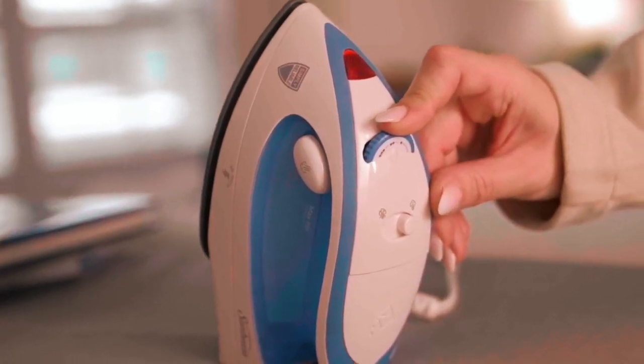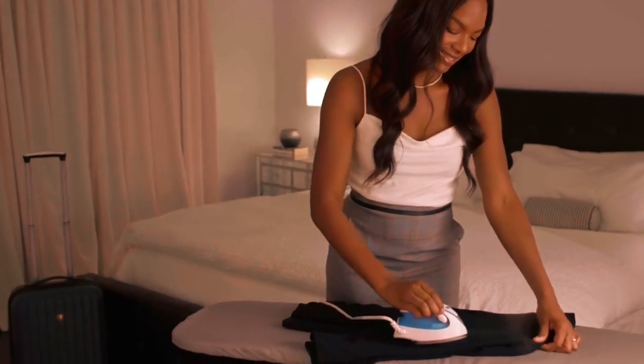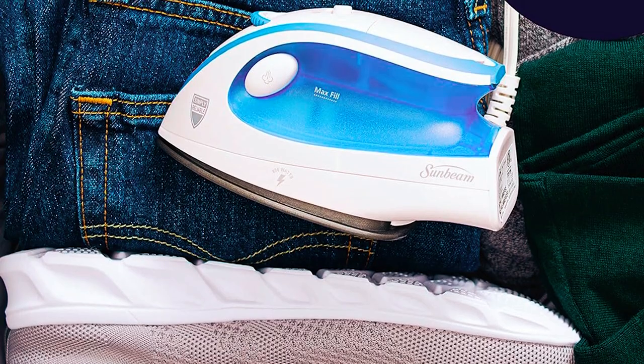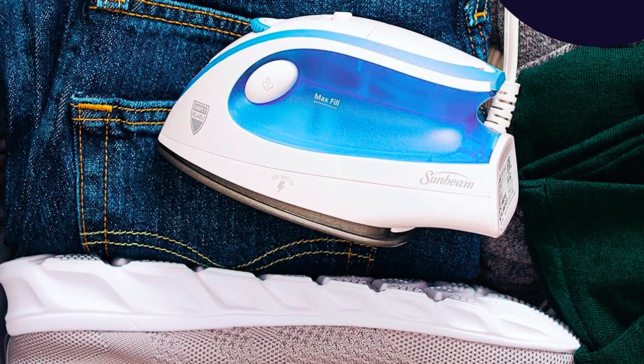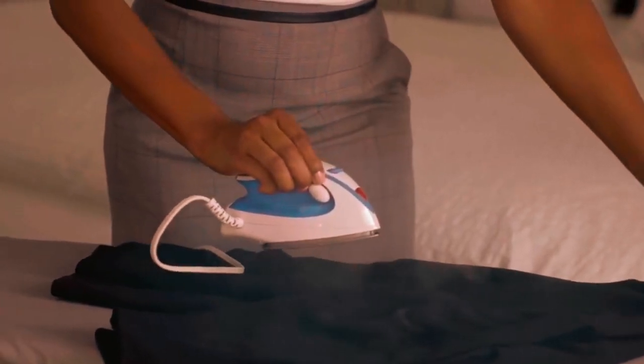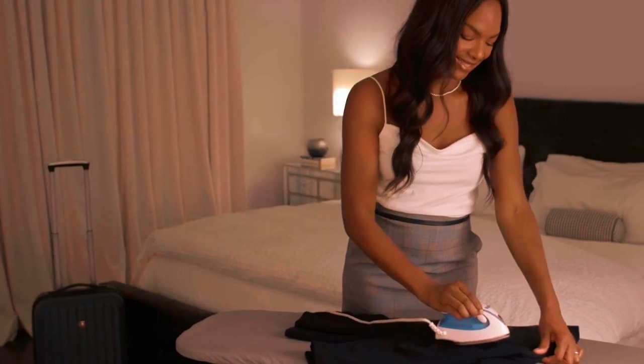The soft-touch ergonomic handle, 8-foot cord, and non-stick soleplate enhance usability. The fabric select control dial accommodates various materials, ensuring optimal heat levels. With a 70ml water tank and a one-year limited warranty, this iron is a reliable choice for those who demand wrinkle-free perfection on the go.